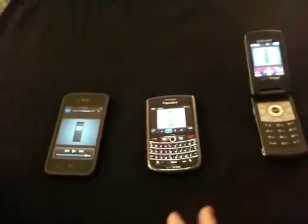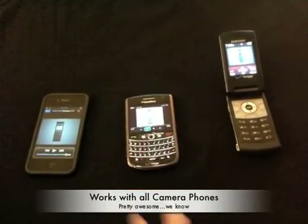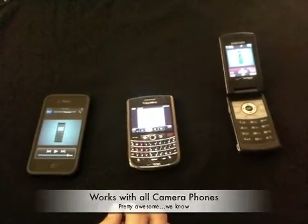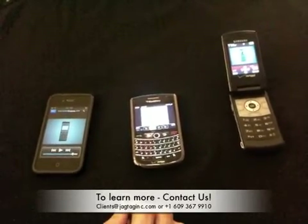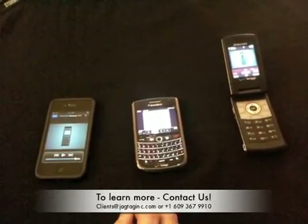So, as you can see, with a JAGTAG-powered QR code, it doesn't matter what kind of device the user has — whether or not they have the mobile web, or whether they've downloaded an application — they can still utilize the QR code and receive multimedia content back on their device. If you have any questions or would like to learn more, you can contact us at clients@jagtaginc.com, or via phone at 609-367-9910. We'll see you in the next video.